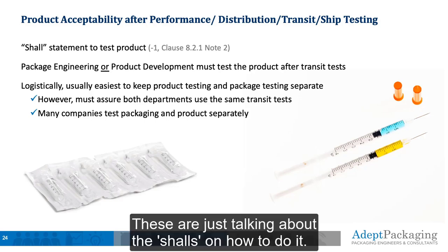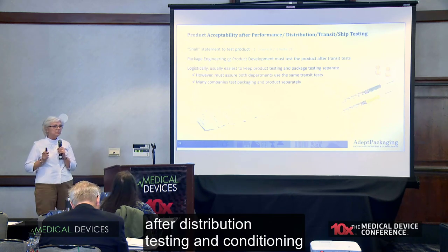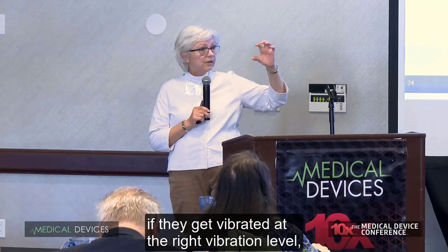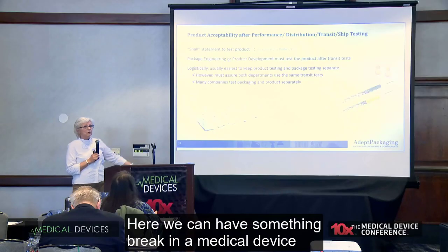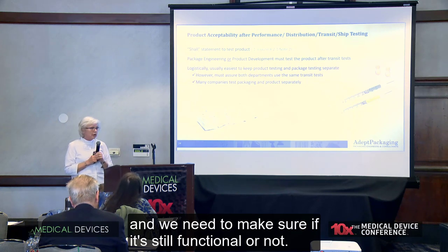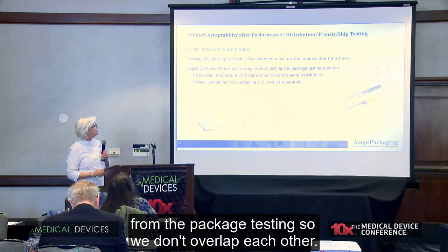These are just talking about the shalls on how to do it. One of the big things I've found is that packaging engineer or product development has to test the product after distribution testing and conditioning to make sure the product is still good. In pharmaceuticals, we do it a lot because some liquid products, if vibrated at the right level, actually precipitate out the active ingredient. Here, we can have something break in a medical device that wasn't set up properly for shipping — we need to make sure if it's still functional or not. I find it easier to have product testing done separately from package testing so we don't overlap, as long as we do the same tests.